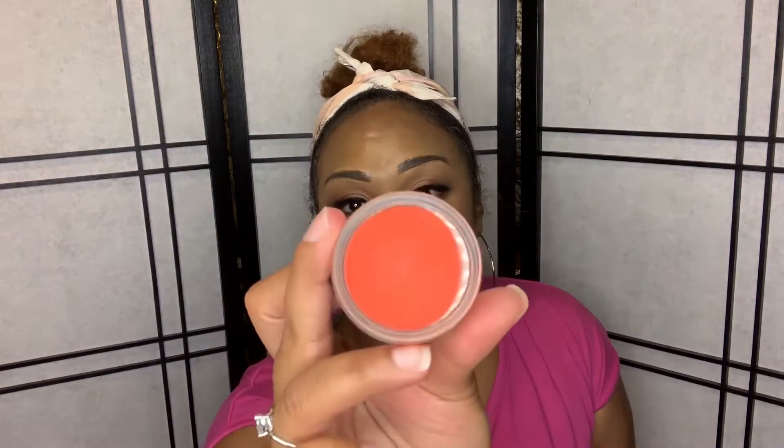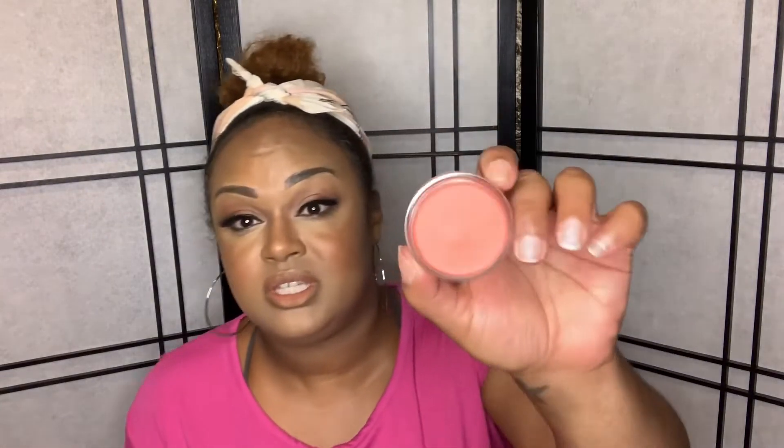The next product is from Revlon — the Photo Ready in shade Coral Reef 300. I don't know how old this is or if they still sell it, but it's a beautiful color. I had never used it until today — you can barely see a dent from my first use. It looks beautiful as a blush, and I'm excited to continue using it this summer. I saw it and said, 'Come on girl, it's brand new, you haven't touched it, you need to use it.' So it's going in my shop my stash.